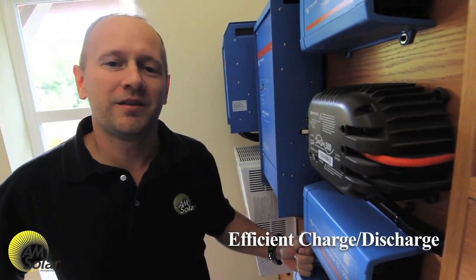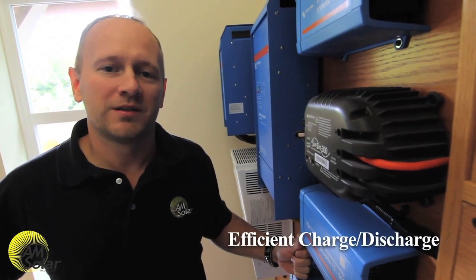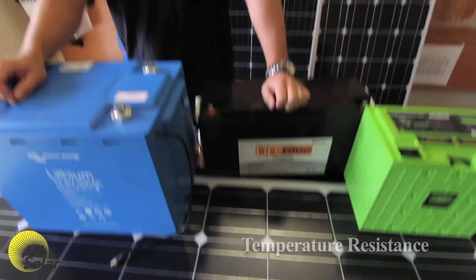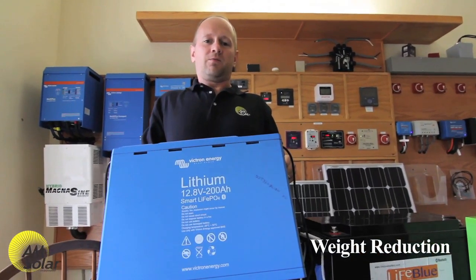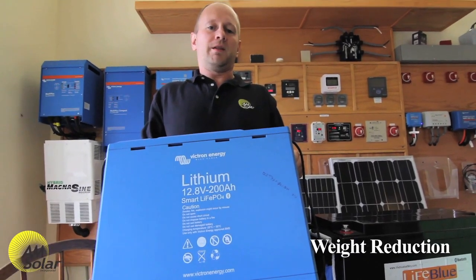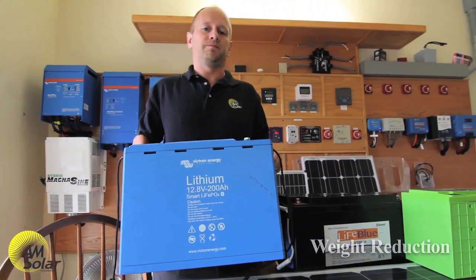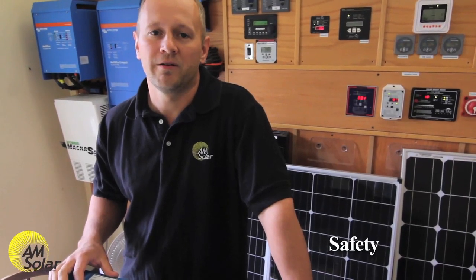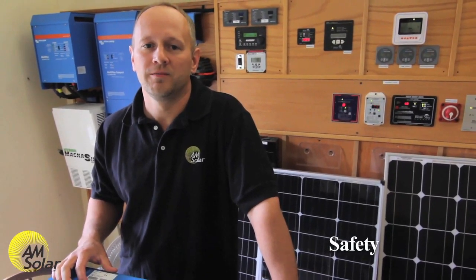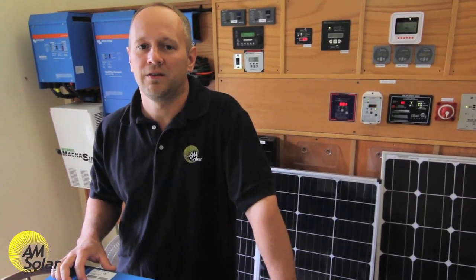Efficient charge and discharge: lithium batteries are 99% efficient whereas lead acid batteries are around 94%. Temperature resistance: lithium batteries don't lose capacity as they get colder, unlike lead acid batteries. Easy placement: lithium batteries don't vent gases so you can put them under your bed or in your living quarters. Lithium batteries also weigh less per usable amp hour than lead acid batteries by a factor of about 3.6. People worry about lithium batteries catching on fire, but lithium iron phosphate is inherently non-combustible, though there are other forms of lithium battery technology using different chemistries that are a little bit more dangerous.